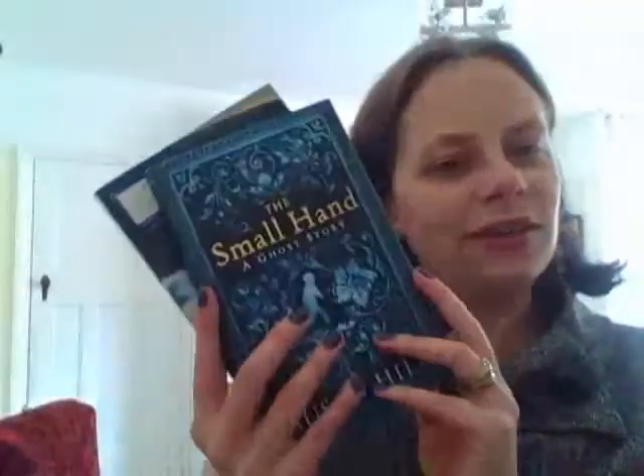So following up from my last video, I'll show you The Small Hand, which I have two copies of. The Small Hand is about a man who stumbles across a derelict Edwardian house and is compelled by curiosity to approach it, and when he does he feels someone holding his hand. I read that and I loved it — hence why I went out and bought more Susan Hill.